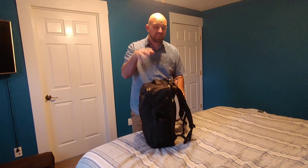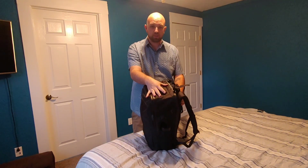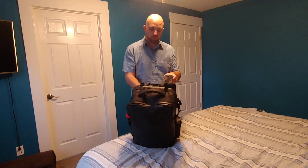My clothes are way bigger than most people's clothes and I'm still fitting into a 35 liter bag. The 35 liter is not the biggest carry-on size — typically that 45 liter Tortuga Outbreaker is maximum carry-on capacity. I like to travel with something a little smaller because I don't need that much space, and you don't either.